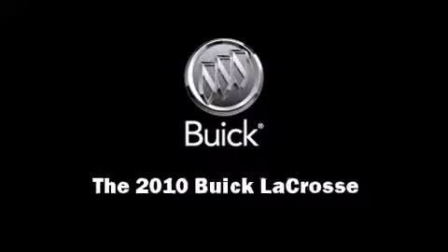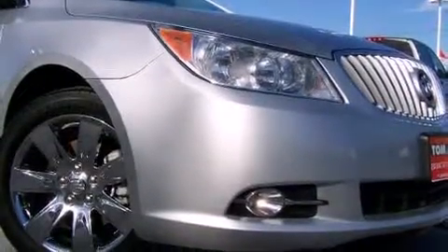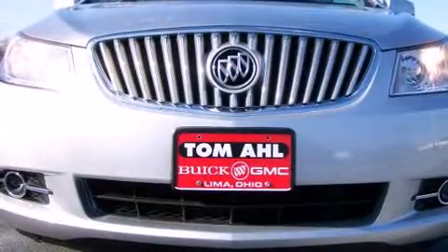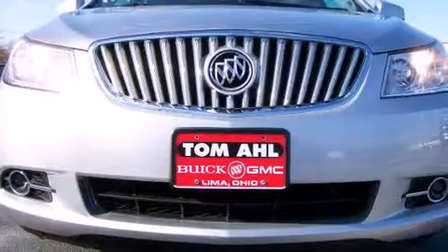Discerning drivers will appreciate the 2010 Buick LaCrosse. With less than 20,000 miles on the odometer, this four-door sedan prioritizes comfort, safety, and convenience.